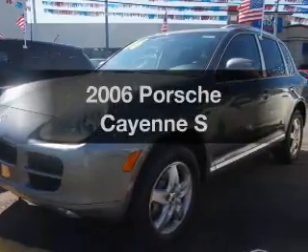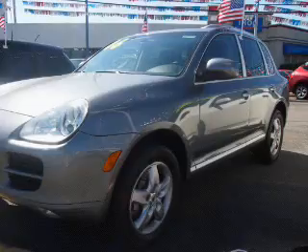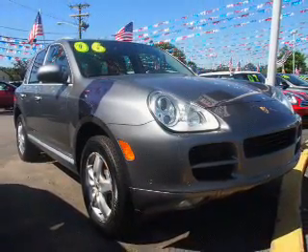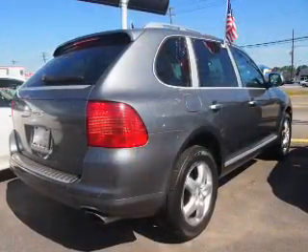Get noticed in this 2006 Porsche Cayenne — this is the set of wheels you've been looking for. The powertrain includes all-wheel drive with a powerful eight-cylinder engine, connected to a smooth-shifting six-speed automatic transmission.